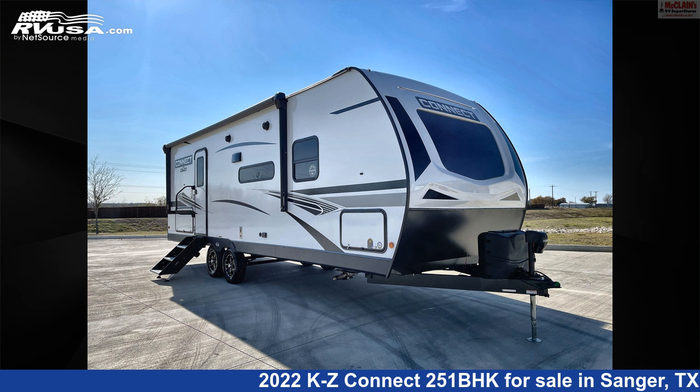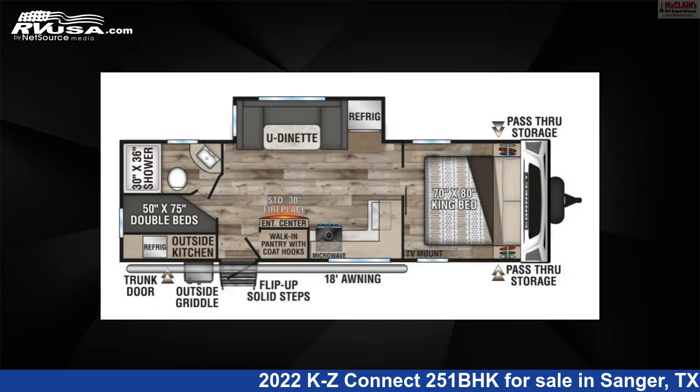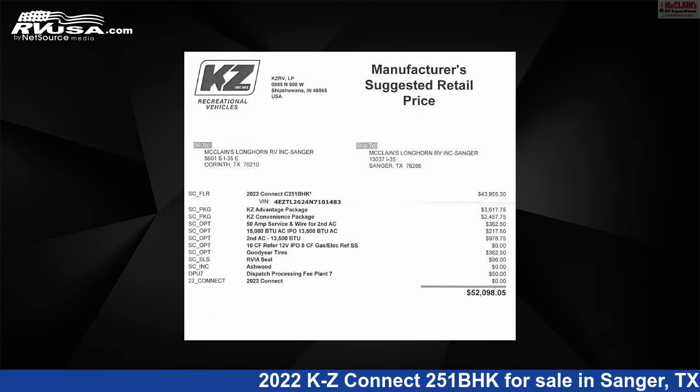This 2022 KZ Connect 251BHK is a travel trailer RV. It is located in Sanger, Texas, 76266, and is offered for sale by McLean's Longhorn RV.